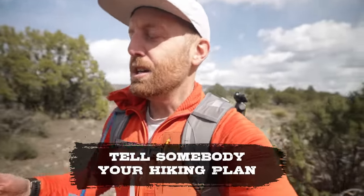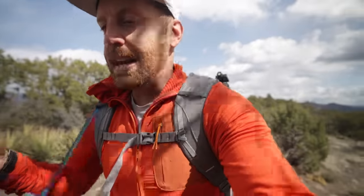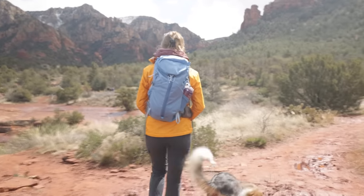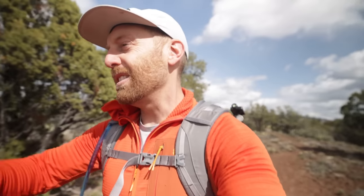Another standard piece of advice for any hike is to simply tell somebody your plan. It could be as simple as telling your mom — my mom always wants to know where I'm going — or just leaving a note with somebody that says, 'Hey, this is my route, this is my plan, and this is when I expect to be back.' That way, if something goes wrong and you don't show up, somebody knows where you're at and you don't end up in a rescue situation where people don't know where to start looking for you. Always tell somebody where you're going.